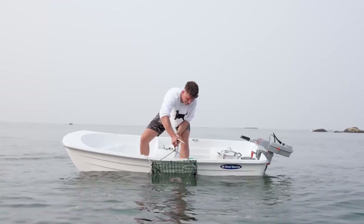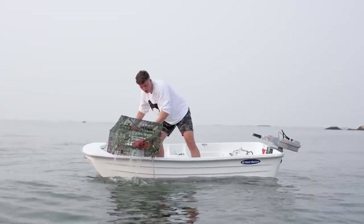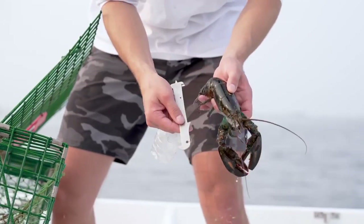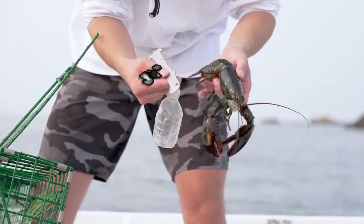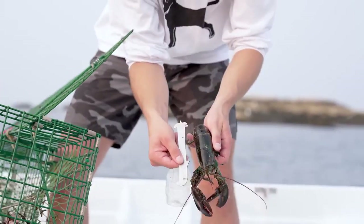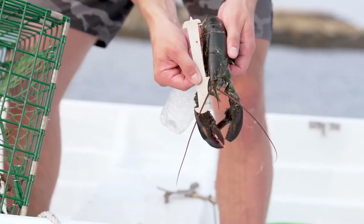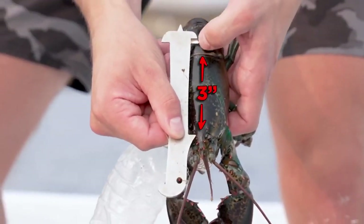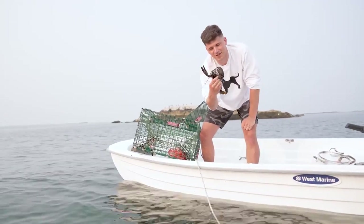Trap number two — we've got our first lobster of the day, but if the lobster's torso is not three and a quarter inches, we cannot keep it. And this looks dangerously close. You hook the front right inside where the eye is and then go over the back. And damn, as you can see, it's not quite there. This beautiful guy here gets to live another day.